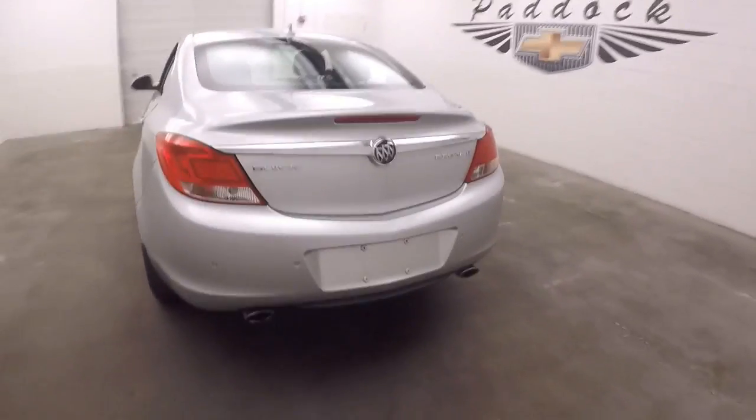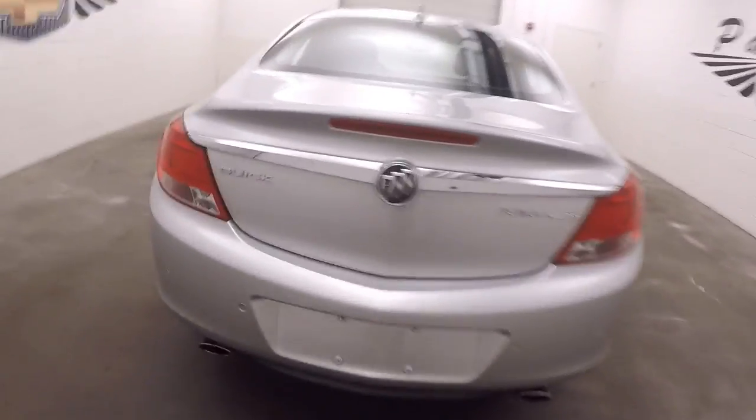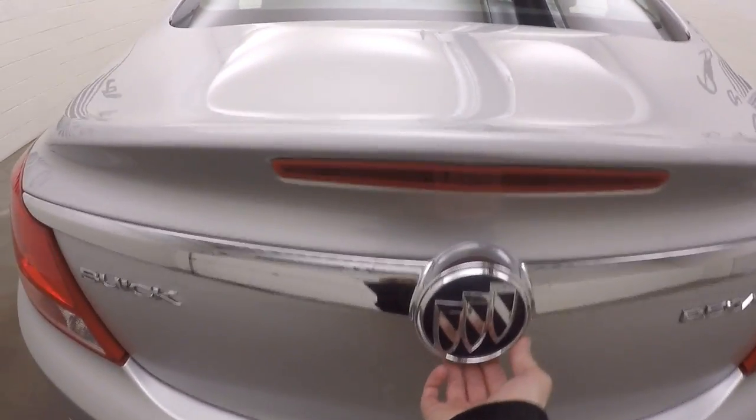Come around to the back — it's got dual exhaust. This is the Regal T, but the trunk release is hidden underneath the emblem. Nice large trunk, plenty of space.